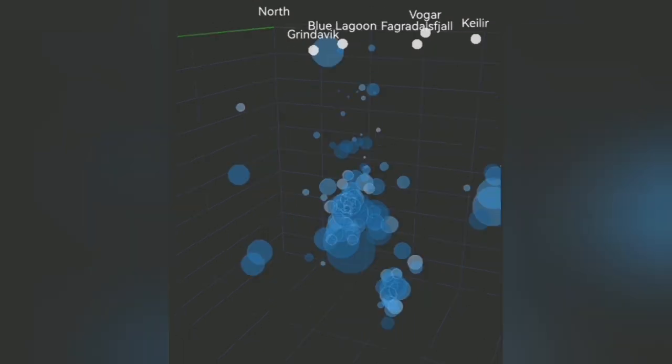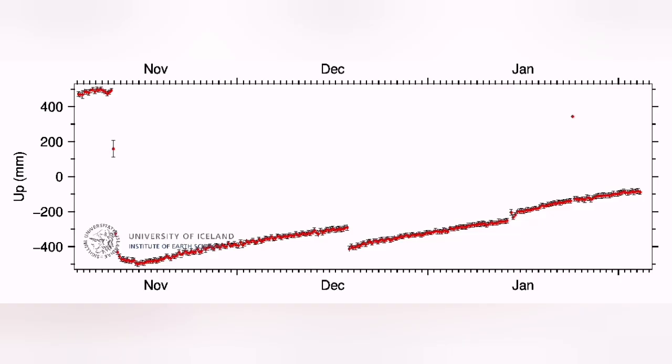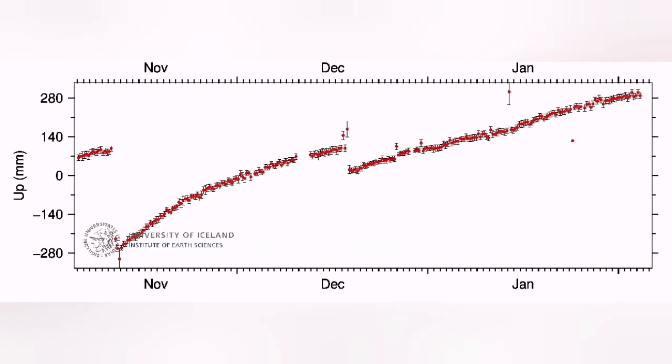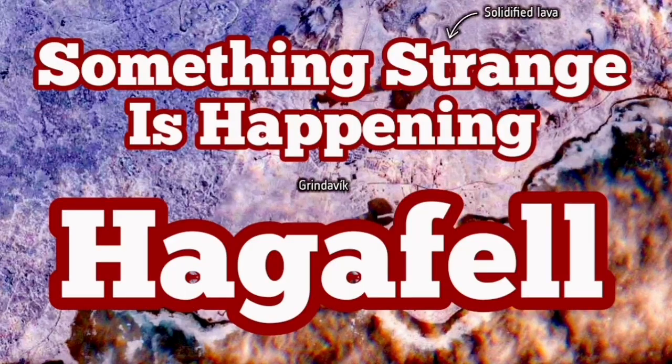Like what I showed you with the January 14th event — it happened like that, you can see it now. At the moment we are seeing a lot of activity in Þorbjörn and the Eldvörp area, and the land uplift in Svartsengi is actually going beyond the chart. I have a video from that January 14th eruption event — watch it and compare with this one.